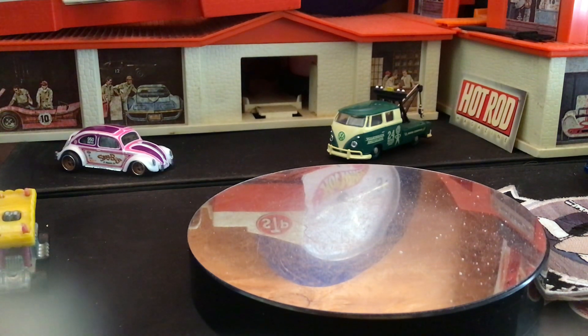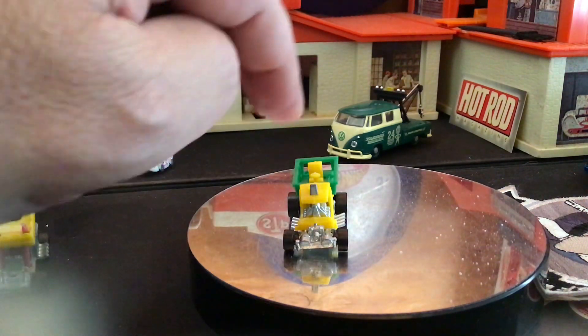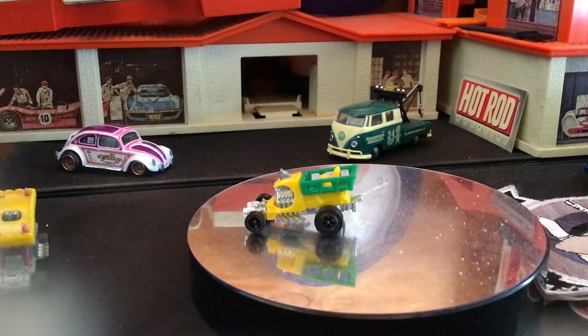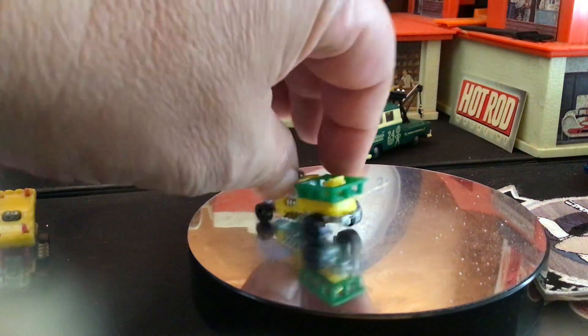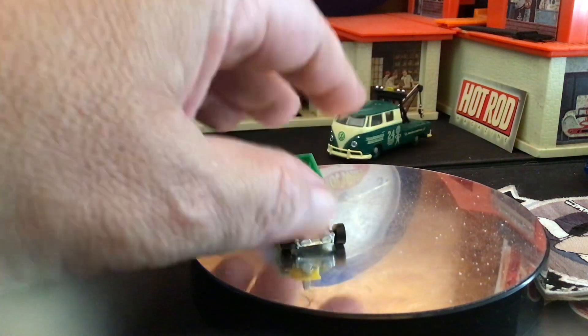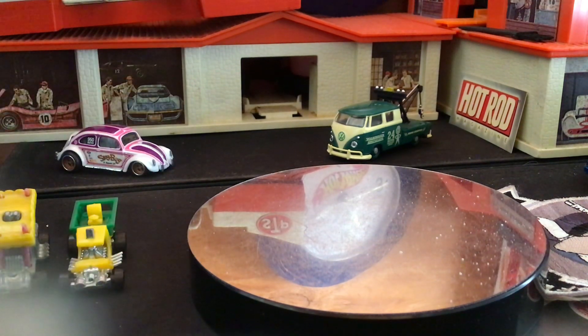Next up was Bumble Seat. There's this guy here and there's a seat up in there. Pretty cool. And next up was the Covered Dragon, which kind of had a cowboy wagon top over it.